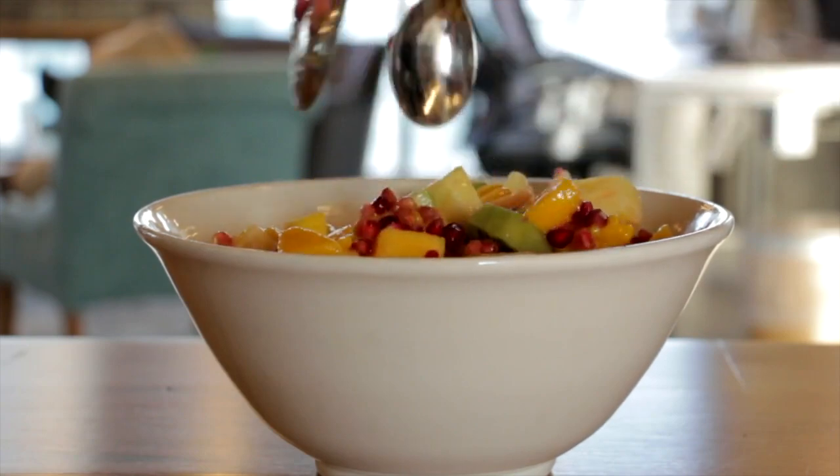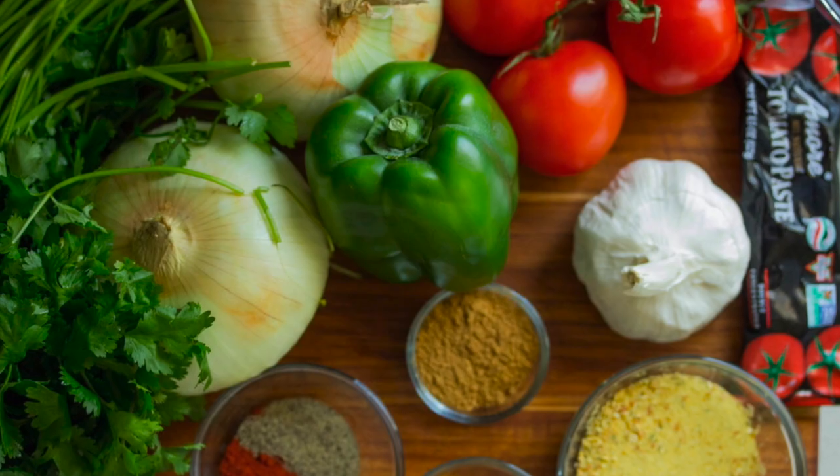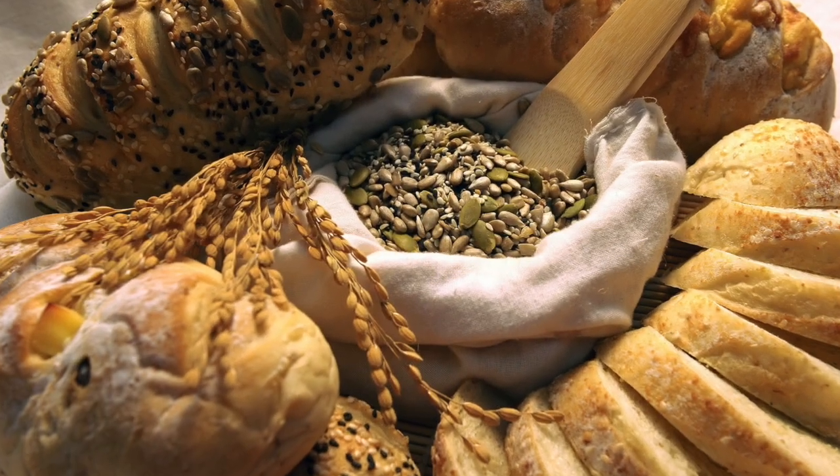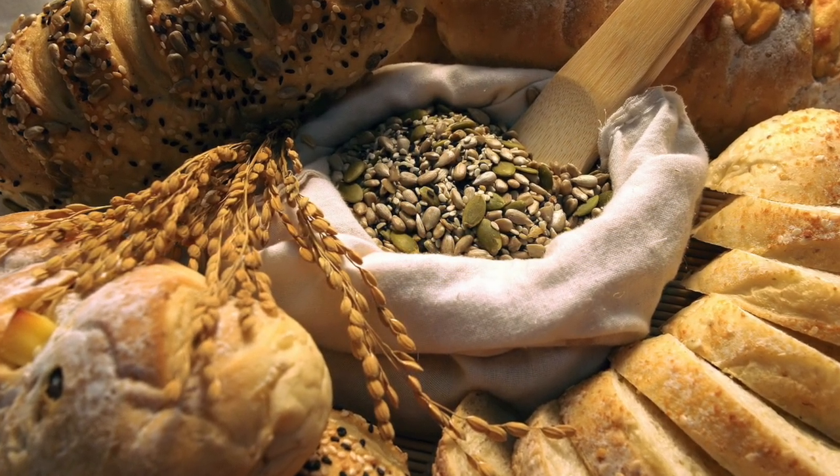You should consume an anti-inflammatory diet, typically one with lots of fruits, vegetables and oily fish, and complex carbohydrates. That's pretty widely agreed by now.